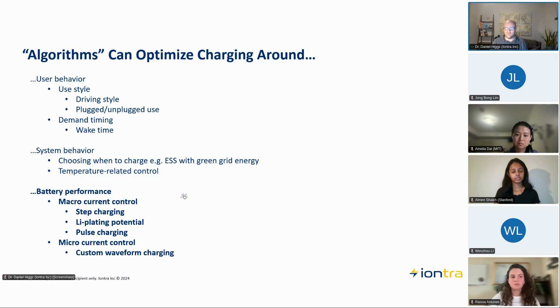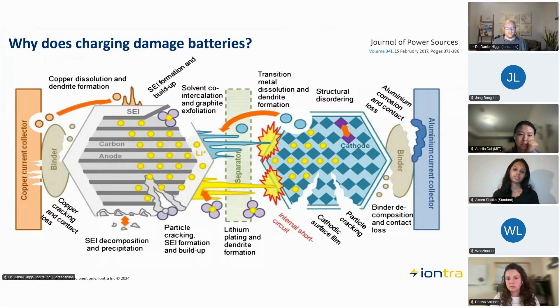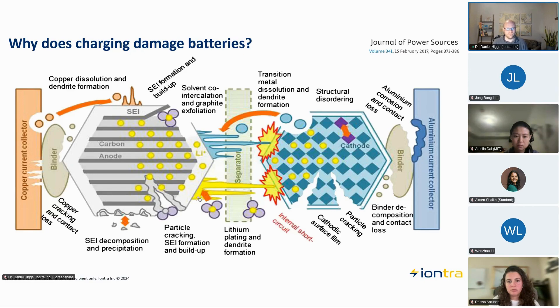I'm not a graphic artist, so I didn't create this — you can see the link in the top right — but this is a pretty good representation of many different degradation mechanisms in batteries. Some of you may have seen this, some may not, but it does a really good job of highlighting just how complex a battery system is. When people ask why batteries fail, I pull this up and say there are many, many different reasons, depending on how the battery is stressed and what materials are in it.